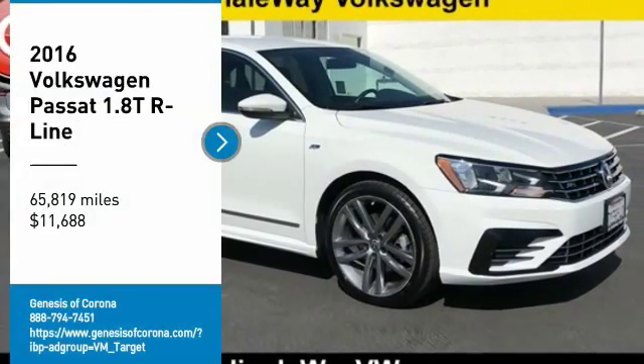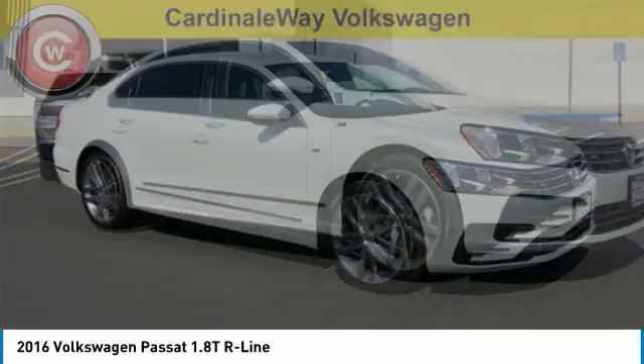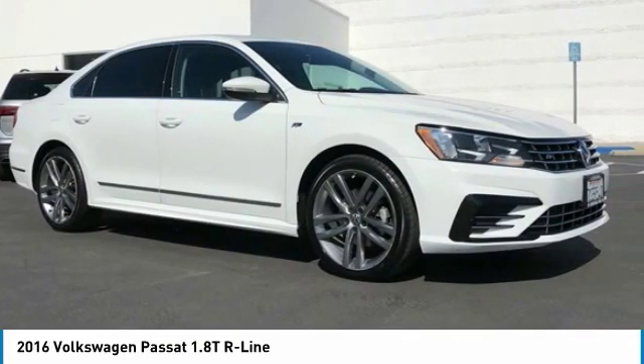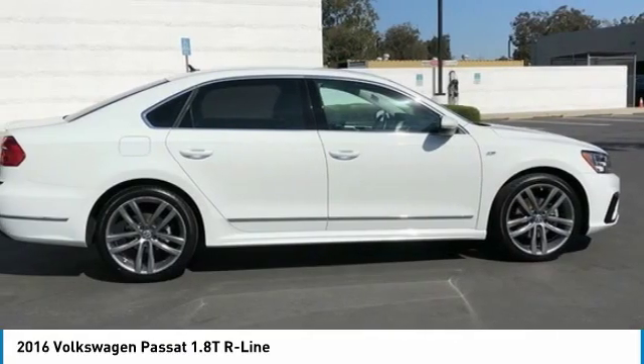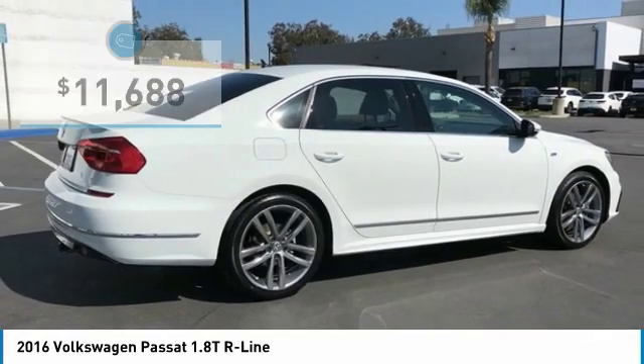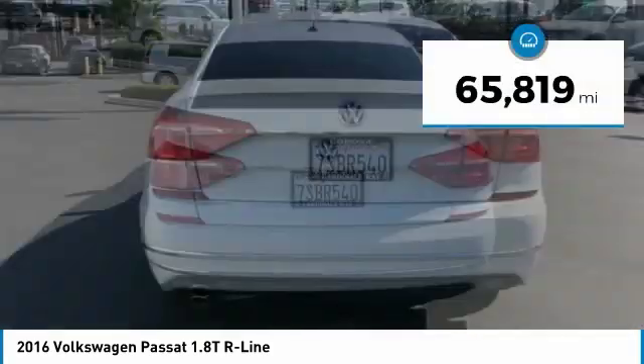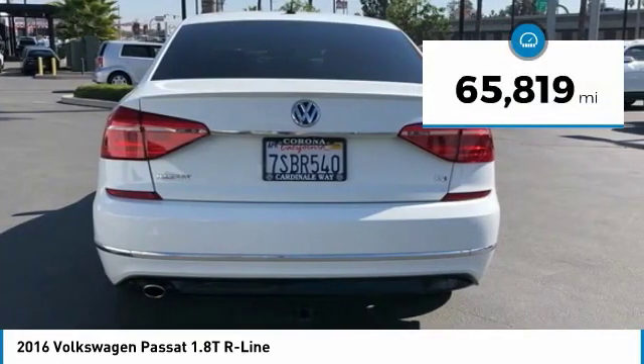Make a great choice today with the 2016 Passat. The Volkswagen Passat is roomy and powerful. It is a supple and controlled ride with a quiet and comfortable ride. Volkswagen brings it all together and is priced below $15,000. This vehicle has less than 70,000 miles.